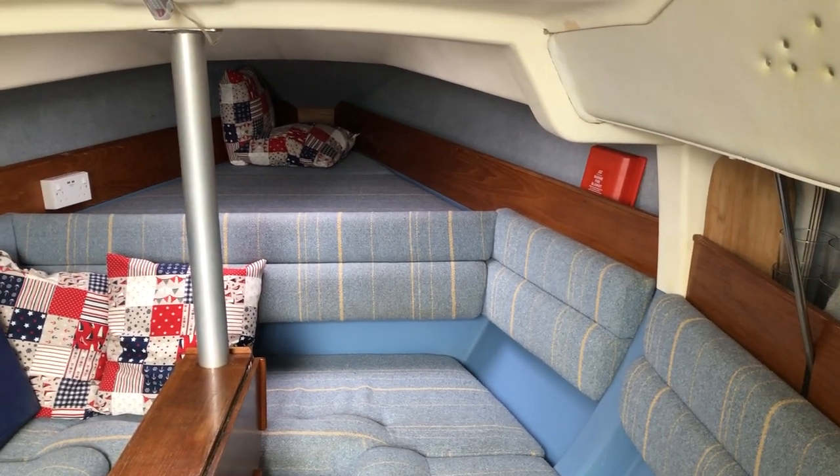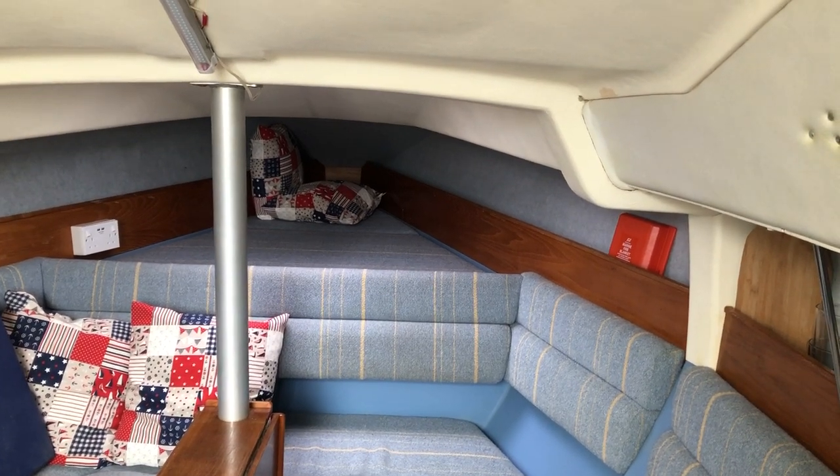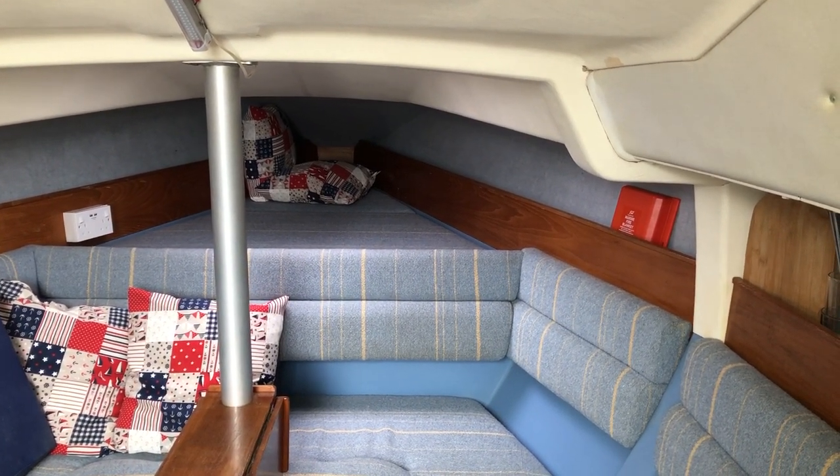Hi, this is Mark Coles of Boatsford Essex. Today I'm listing a 1991 Hunter Horizon 272. Just a short video to show you around the interior of this boat.